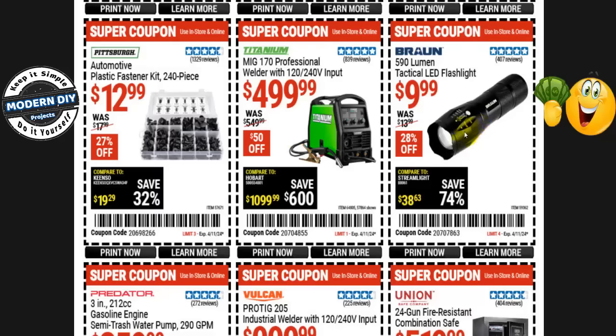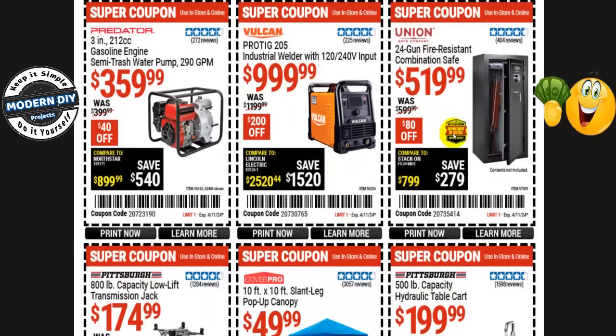The Braun 590-lumen tactical LED flashlight is $10 right now, normally $14 — that's 28% off. The Vulcan ProTig 205 industrial welder with 120 and 240 volt input is $1,000, normally $1,200 — you save $200. They will not have any Vulcan products on sale at the Spring Black Friday sale, so all Vulcan products here are safe to buy.